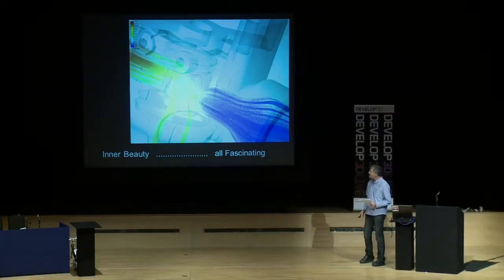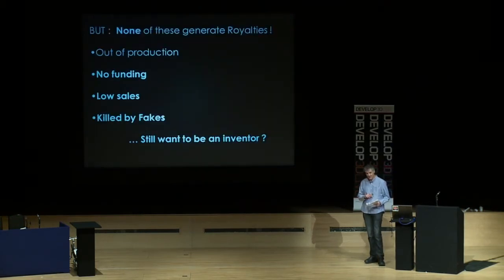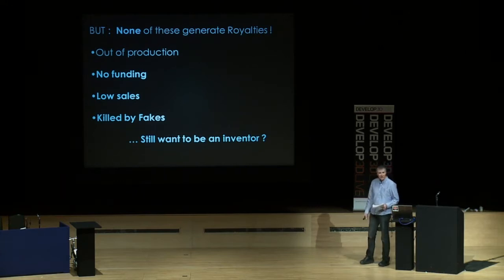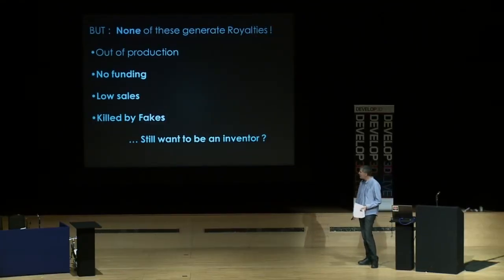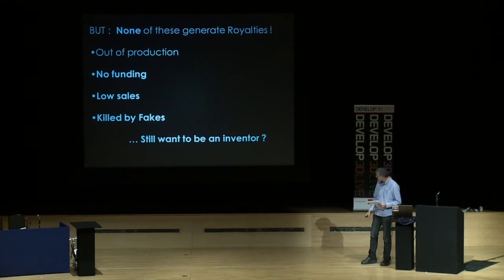I'm so grateful for fantastic CAD tools. For example, CFD — although it's an engineering program, I think it's really beautiful as well as being fascinating. But — and this is where the but comes in — none of the products you just saw are currently in production or generating royalties. Some have been killed by low sales, lack of funding, or annoyingly by fakes generally from the Far East. So that makes me ask: do you still want to be an inventor? And for me the answer was always yes.